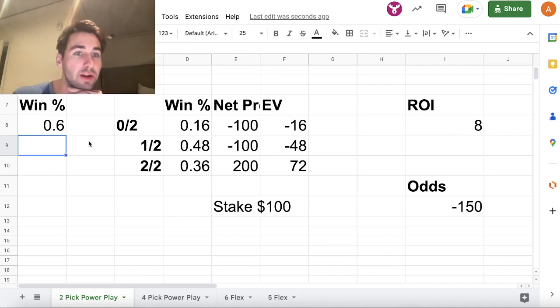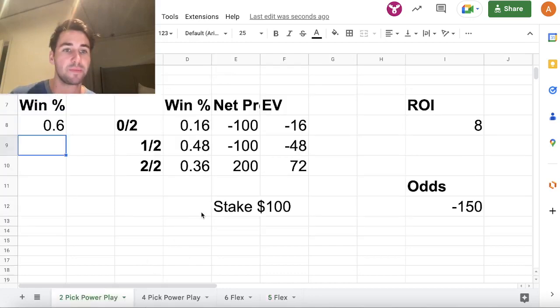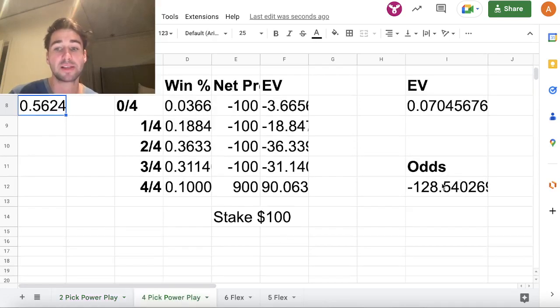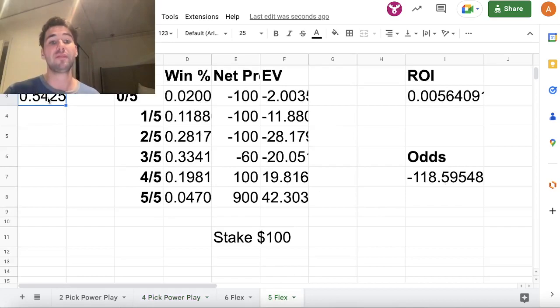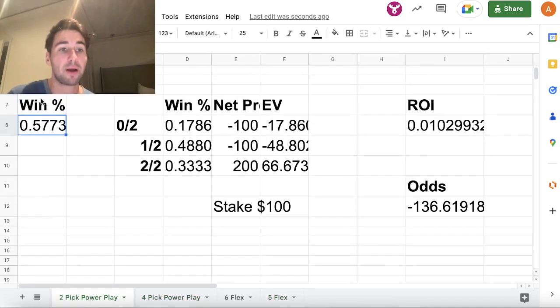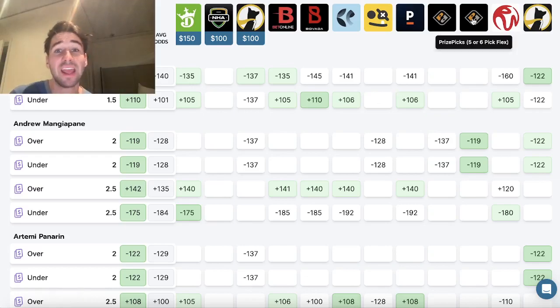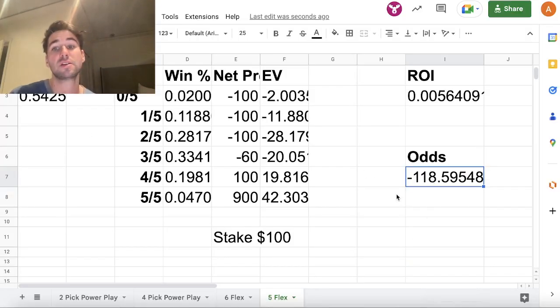If you're winning 60% of your plays in a five-flex, your ROI is 43.4%, compared to only 8% ROI in two-pick power plays at the same 60% win rate — so two-pick power plays are absolutely horrible by comparison. The implied odds for five-flex plays are roughly minus 119, much better than two-pick power plays at minus 137 or four-pick power plays at minus 128.